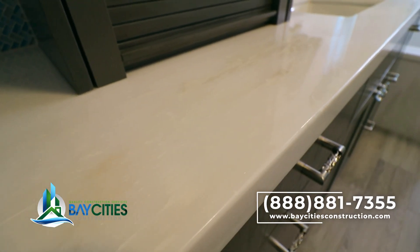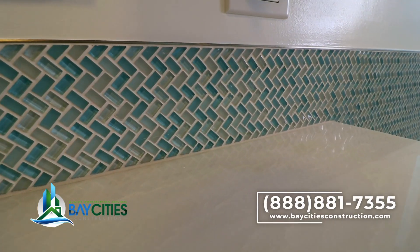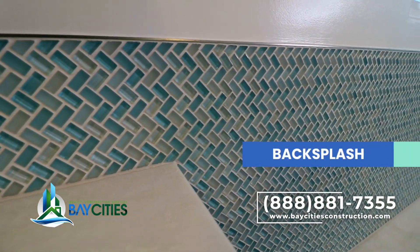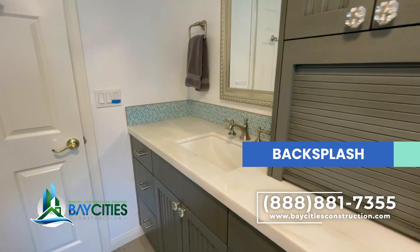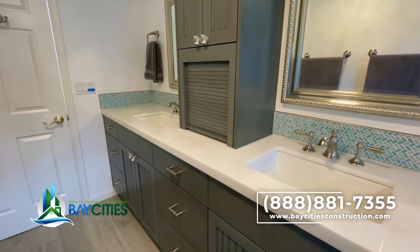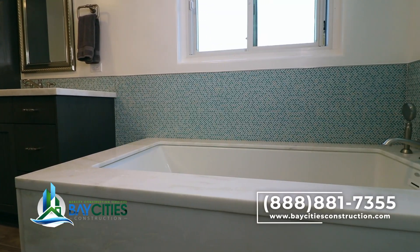The countertops feature a natural stone with a glass mosaic backsplash. If you notice, there are cool little metal accents — the mirrors have a metallic finish on the frame, and the tile terminates at a brushed nickel metal edge.